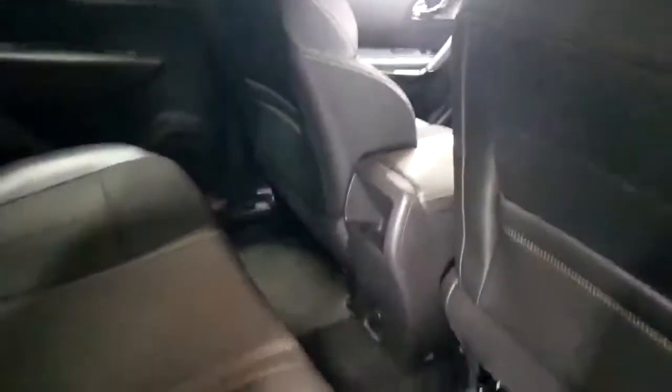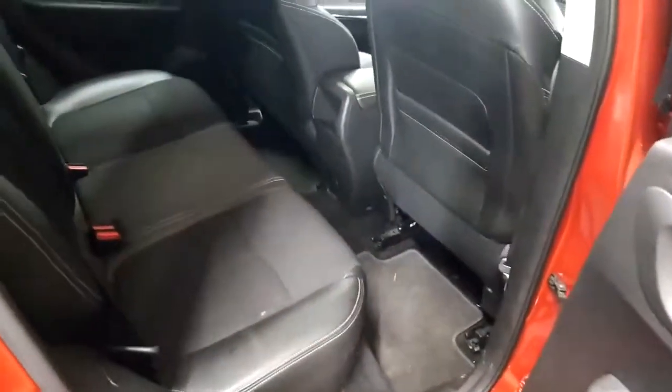Going into the back of the vehicle — it's got the quarter lever and three head restraints in the rear with cloth upholstery. All the mats are in there and it has map pockets at the back. It's a very spacious car inside.